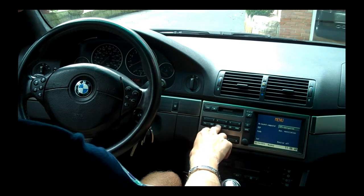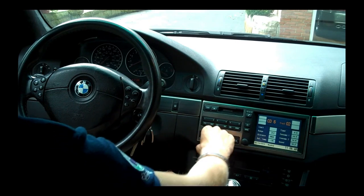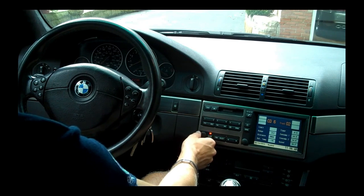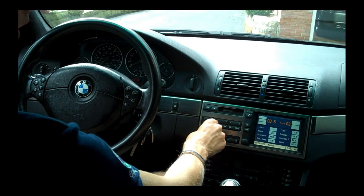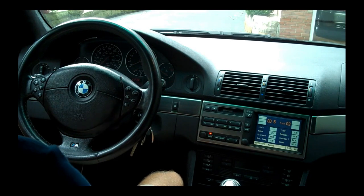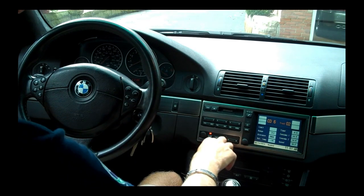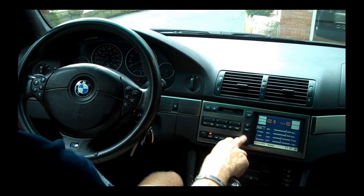Nice setup here — you can switch between FM/AM radio and your CD player. The sound system is not bad; nothing to brag about, but not bad. There are speakers all over the place — two up front, two on the door, and several in the back. It gets pretty loud, the bass is good, and you do have tone controls — bass, treble, fader, and balance.